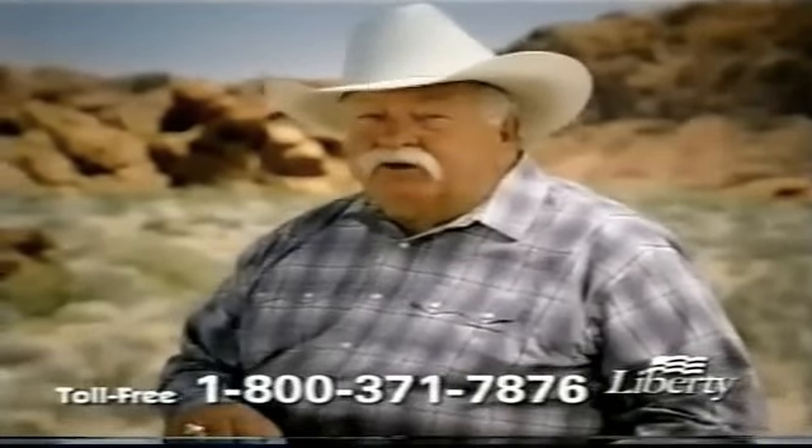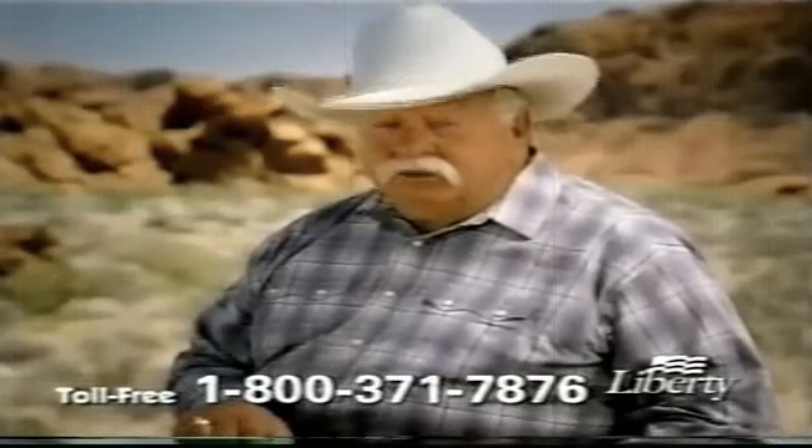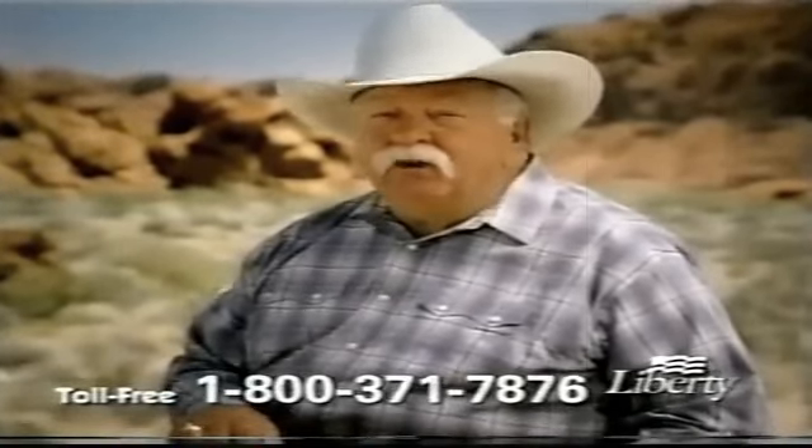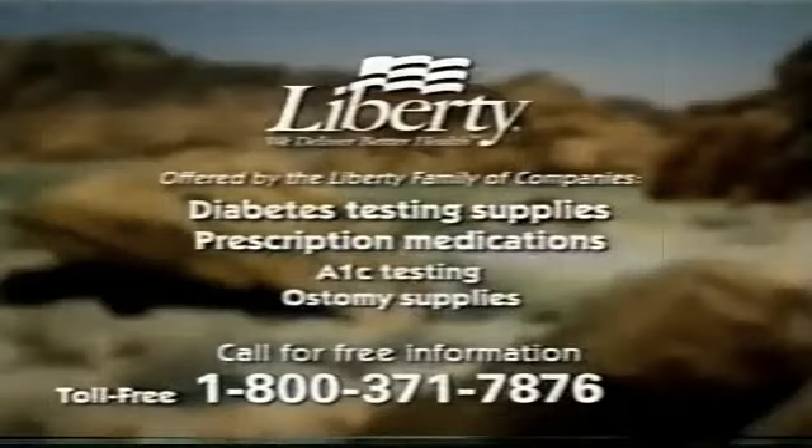So if you have diabetes and you're on Medicare, there's an easier way. Call Liberty. They can help you live a better life. Call Liberty today at 1-800-371-7876 for more information on home delivery of diabetes testing supplies. That's 1-800-371-7876. Call Liberty today.